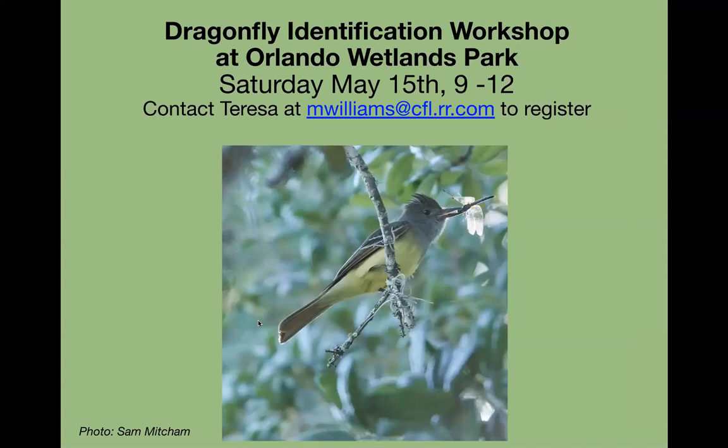This Saturday there is a dragonfly identification workshop at Orlando Wetlands Park, taught by two longtime members of Orange Audubon, Mary Kime and Randy Snyder, who are excellent all-around naturalists. They've been volunteers there for many years and are really good on dragonflies. It's only $10 for Audubon members. If you're available and interested, quickly contact Teresa at mwilliams@cfl.rr.com.